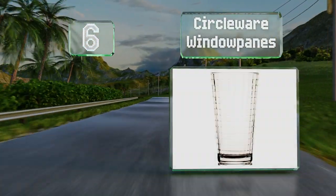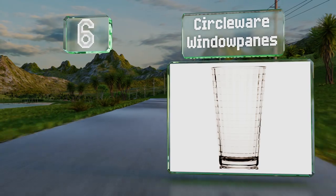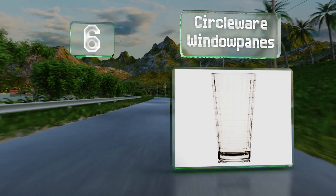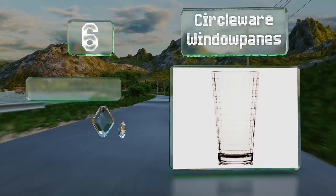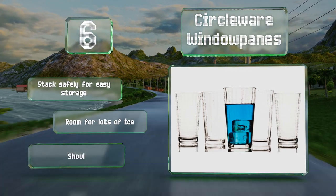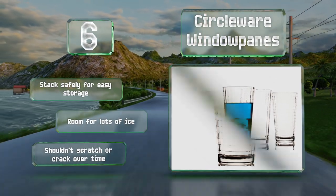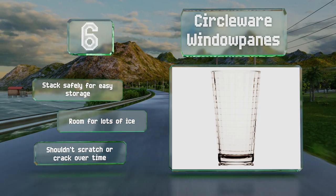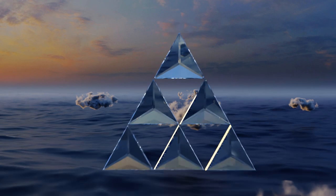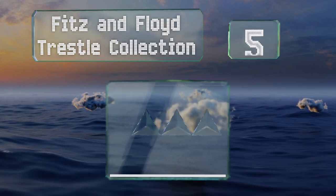Moving up our list to number six, the Circle Ware Window Panes can, at just under 16 ounces, hold almost a full pint of beer or plenty of water or iced tea. They're strong, stylish, and inexpensive for a set of ten, and make a great housewarming gift for friends or family. They stack safely for easy storage and have room for lots of ice. They shouldn't scratch or crack over time.